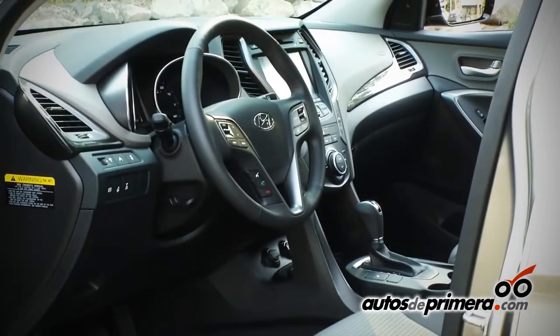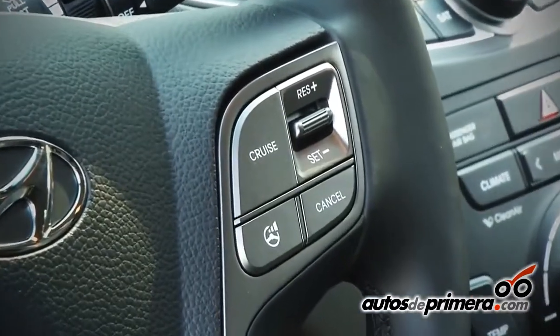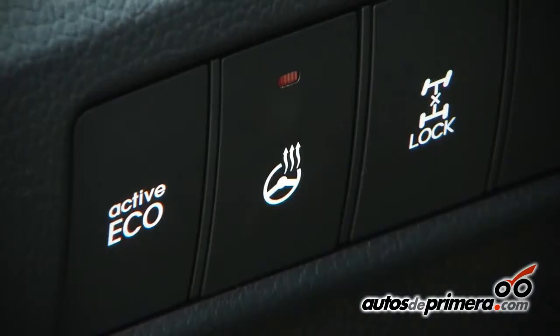Otro punto importante es toda la accesorización. Tenemos muchos modelos para todo tipo de clientes, empezando desde la básica hasta la full equipo.